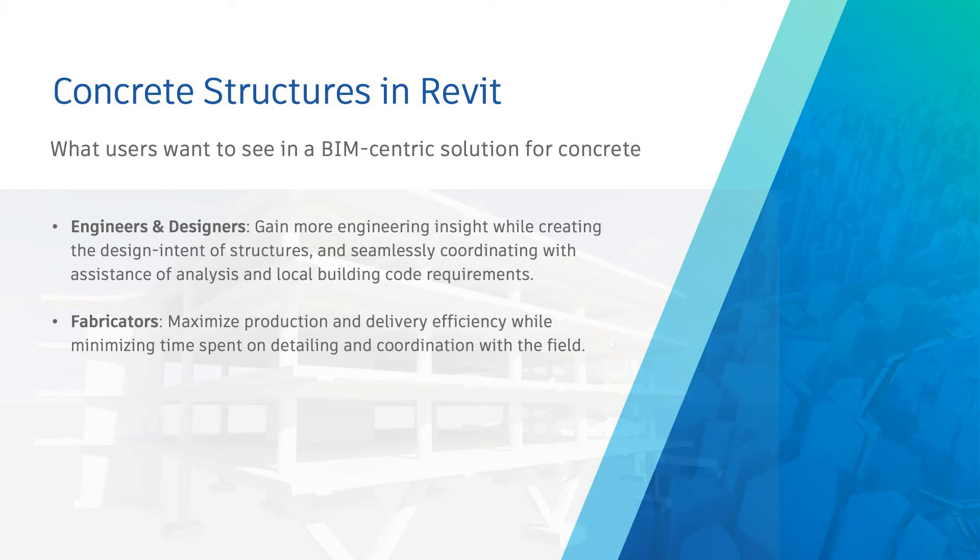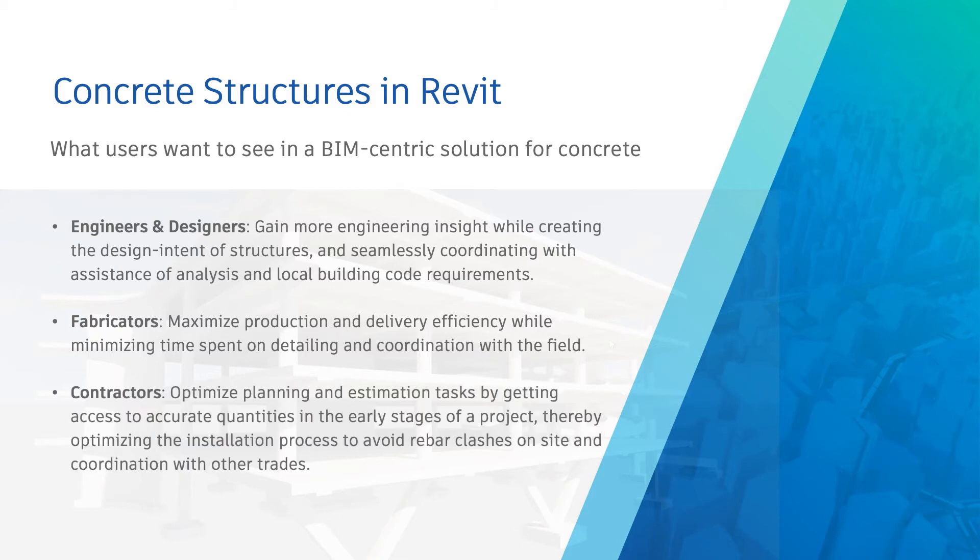Fabricators want to maximize production and delivery efficiency while minimizing the time spent on detailing and coordination with the field. Contractors want to optimize planning and estimation tasks by determining accurate quantities in the early stages of the project, thereby streamlining the installation process to avoid rebar clashes on site and coordination with other trades.